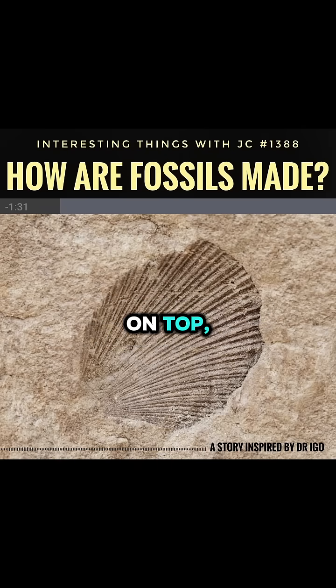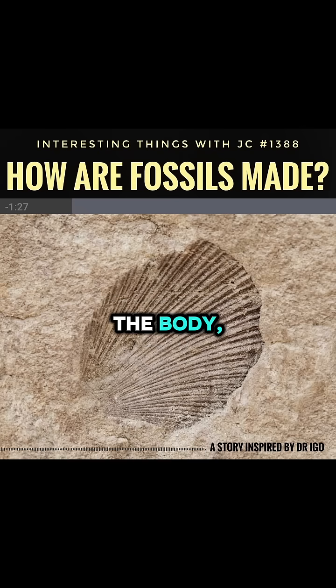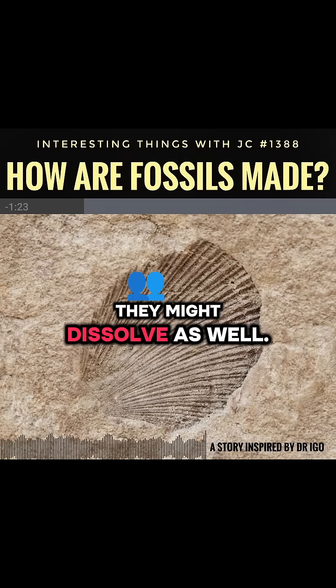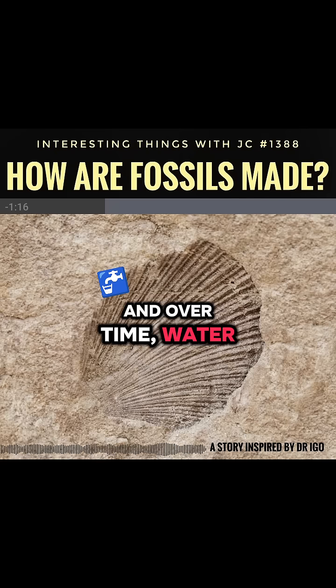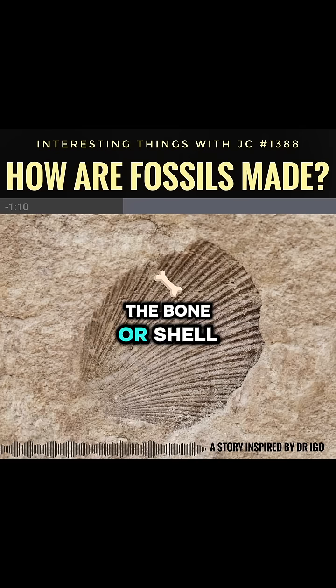Layers of sediment pile on top, cutting off air. The soft parts of the body vanish first, and even bones might dissolve as well. What often remains is just an impression. Over time, water carrying minerals seeps in, and those minerals harden, filling the spaces where the bone or shell once was.